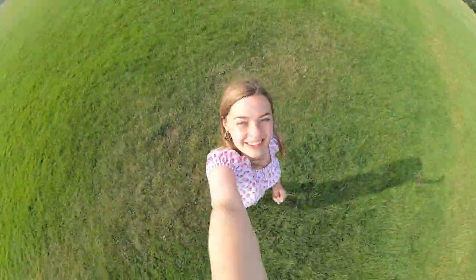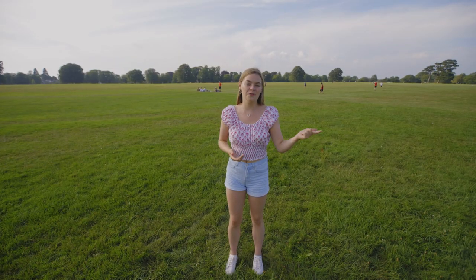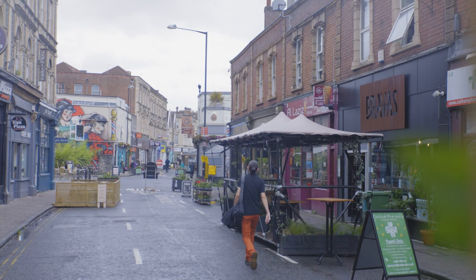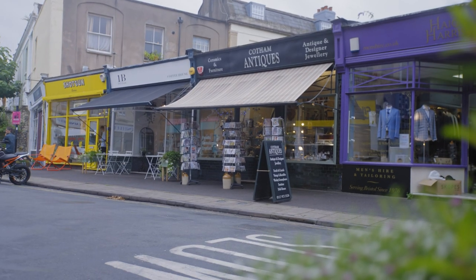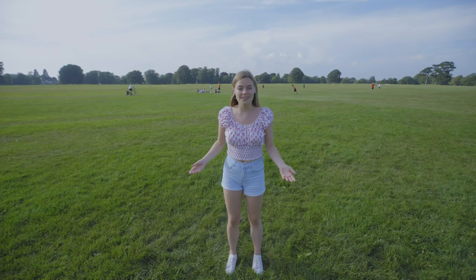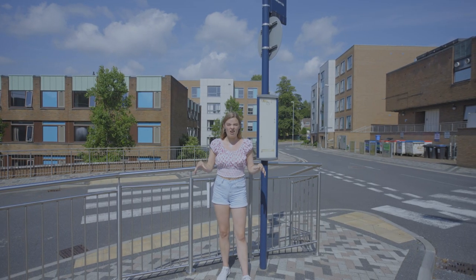I'm on the Downs, which is just a short walk away from the North Village — look around, there's so much green space. If you head that way you'll find White Ladies Road, which is full of loads of independent shops, bars, and cafes, and I really like to walk that way if I'm going into uni.